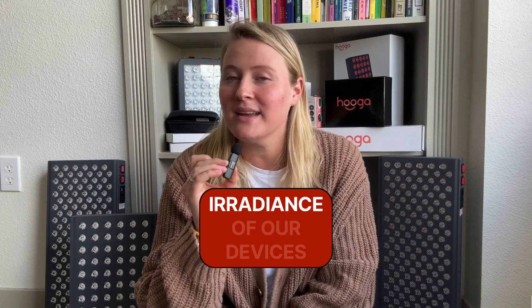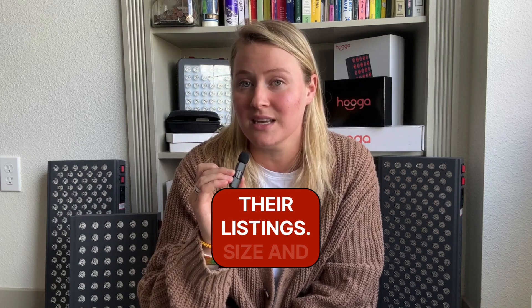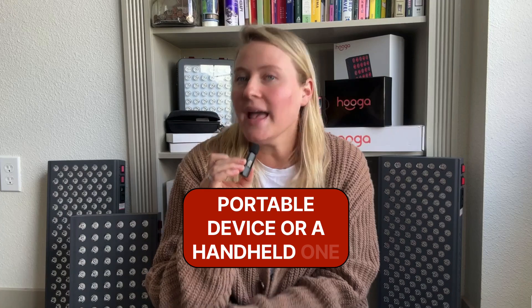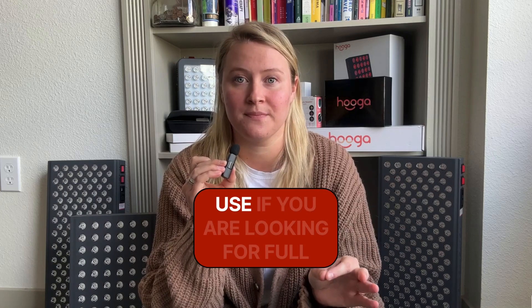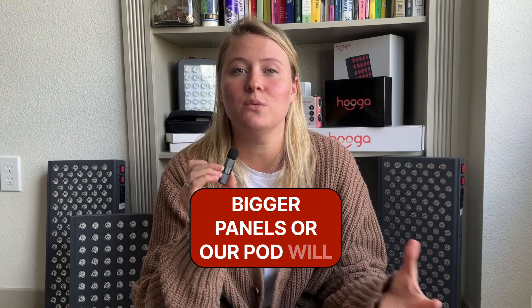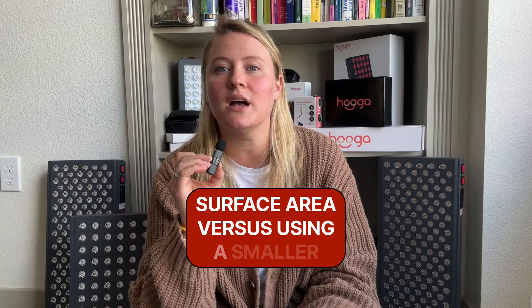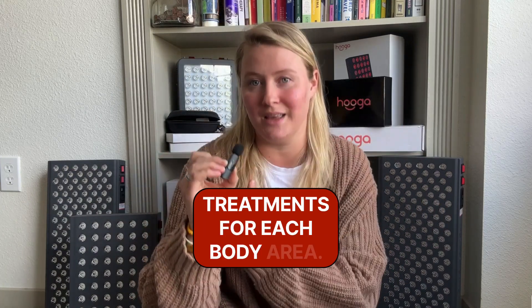You can find the irradiance of our devices under the tech spec section of their listings. Size and form factor matter. Do you need a portable device or a handheld one for targeted treatment, or a full body panel? Think about your primary use. If you are looking for full body treatments in general, bigger panels or our pod will save you time as they cover more surface area versus using a smaller panel and having to do separate treatments for each body area.